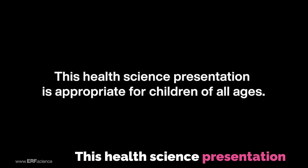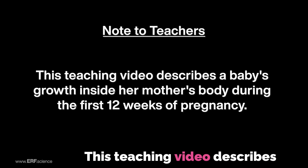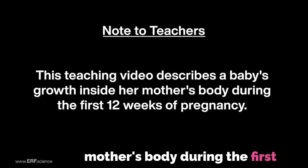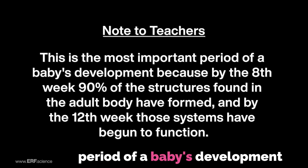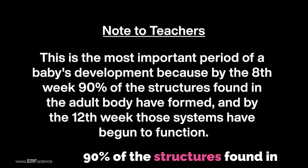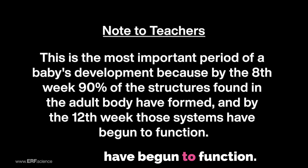This health science presentation is appropriate for children of all ages. This teaching video describes a baby's growth inside her mother's body during the first 12 weeks of pregnancy. This is the most important period of a baby's development because by the 8th week, 90% of the structures found in the adult body have formed, and by the 12th week, those systems have begun to function.